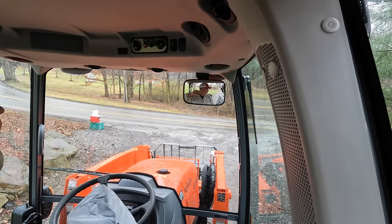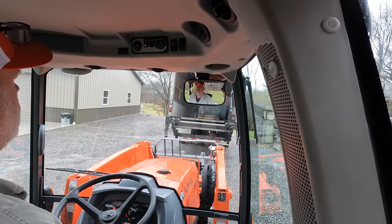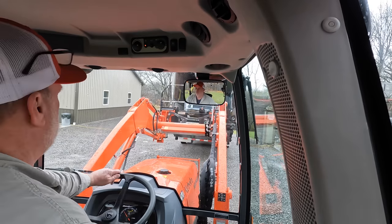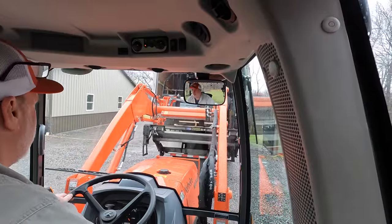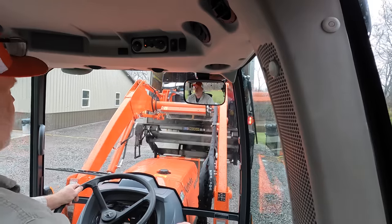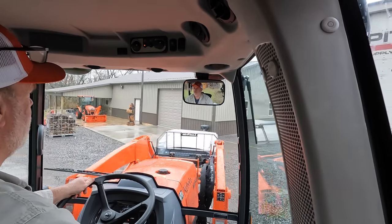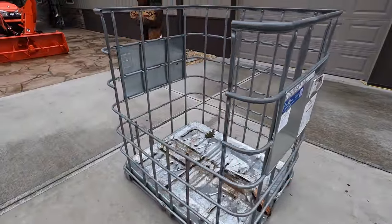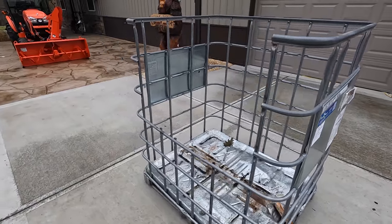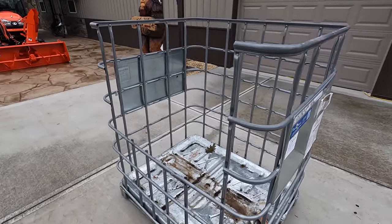Well, that was one delivery, but not the one I'm waiting for. So we've all seen these before. This is an IBC tote minus the 330-gallon bladder that was inside. IBC stands for Intermediate Bulk Container. Now these come in different sizes — I have the 275-gallon, and this is the 330.